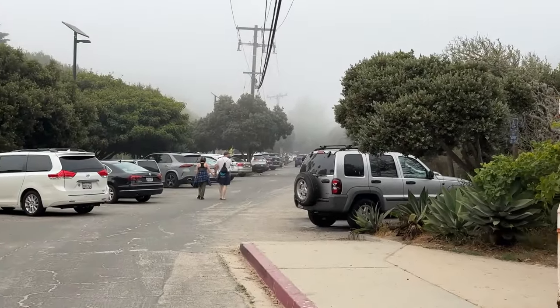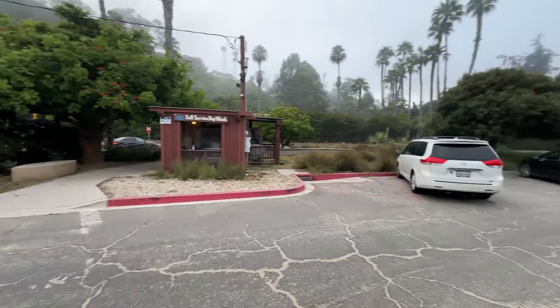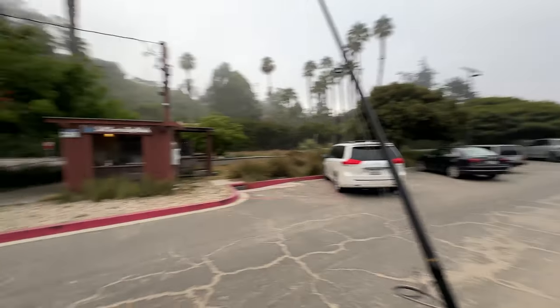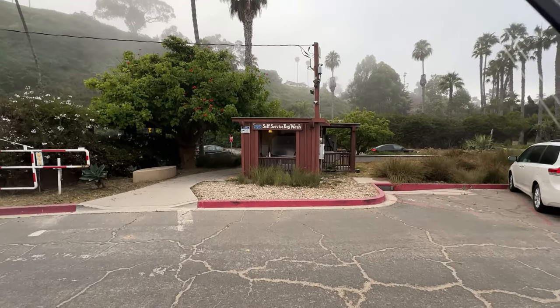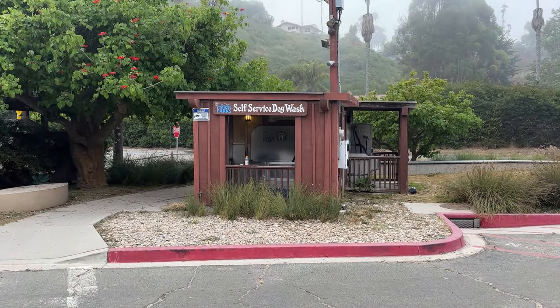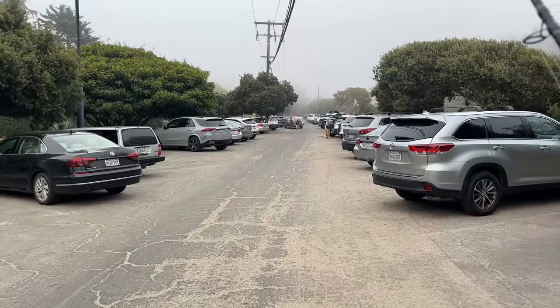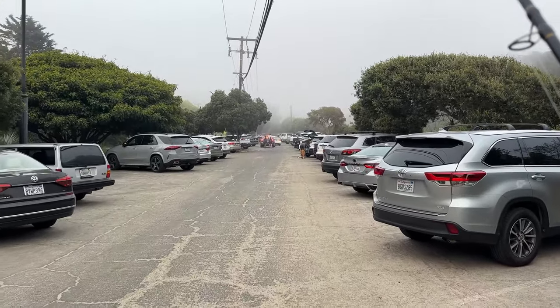Truck's way down there but there's lots of parking. I would definitely encourage you to do this. As we're walking down to the day use area, there's this self-service dog wash, which I think is cool. There were so many dogs being walked down there by locals or nearby residents, so that's also kind of an added bonus.